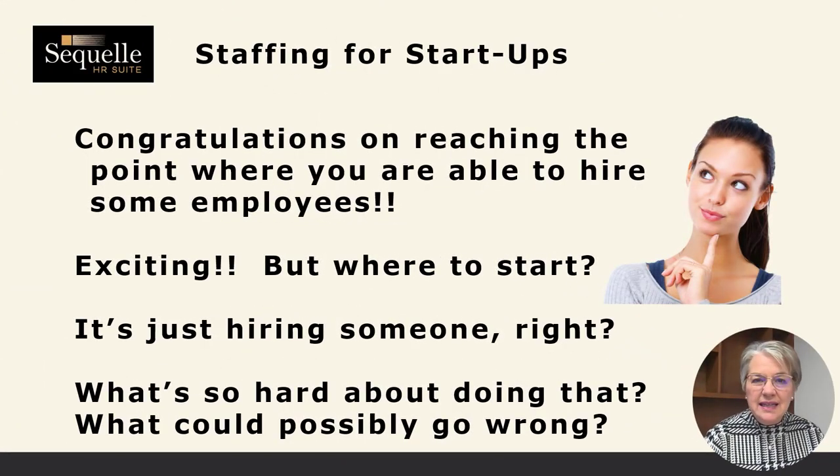It's exciting that you're able to hire either a new person or your first person. There are some things that are really important that you do, and there are some other things that you've got a lot of flexibility in. Our goal today is to make sure that we help keep you legally compliant while you hire some great employees.